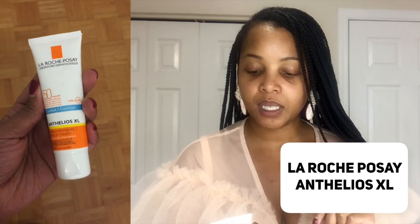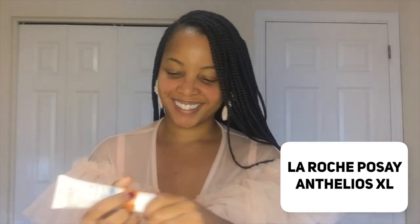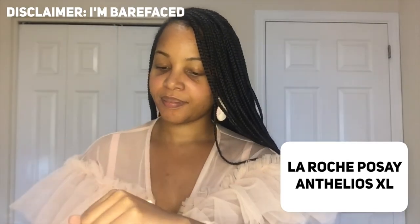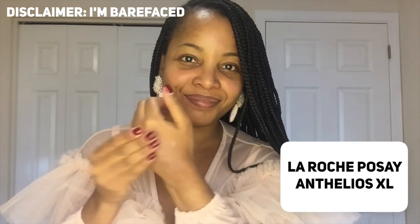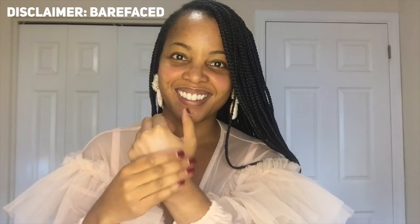Another excellent recommendation is La Roche-Posay Anthelios XL SPF 50 Melting Cream — a great sunscreen with Mexoryl technology, very popular with dermatologists, pharmacists, and skincare advisors. It has strong Mexoryl technology and is also a more affordable option that you can find virtually everywhere.